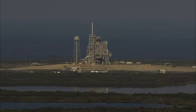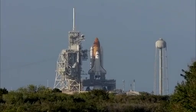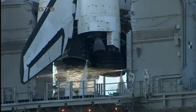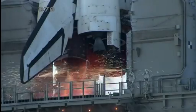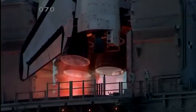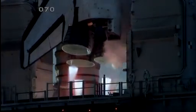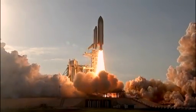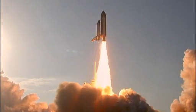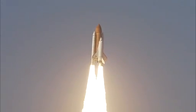20 seconds — the sound suppression water system has been activated, protecting Discovery and the launch pad from acoustical energy waves. Go for main engine start. We have main engine start — two, one, booster ignition — and the final liftoff of Discovery, a tribute to the dedication, hard work, and pride of America's space shuttle team. The shuttle is clear of the tower.